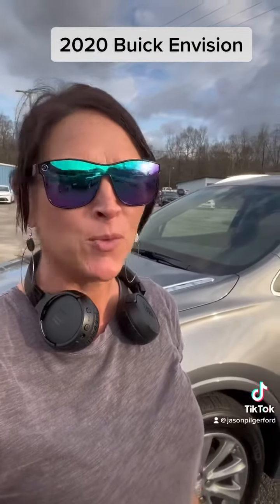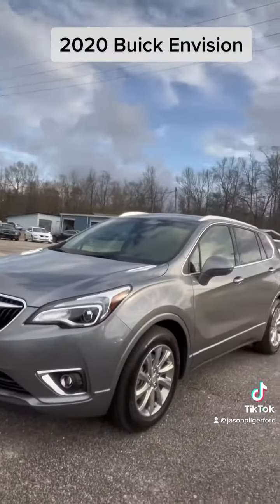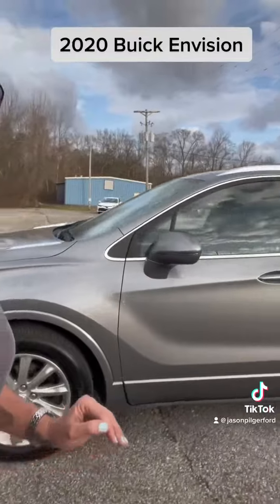Hey everybody, Stephanie here at Jason Pilger Ford in Chatham, Alabama with a fresh trade. It is a 2020 Buick Envision and I'm just going to have to say that these Buicks are very, very underrated. Very nice vehicles. Luxury in my opinion.